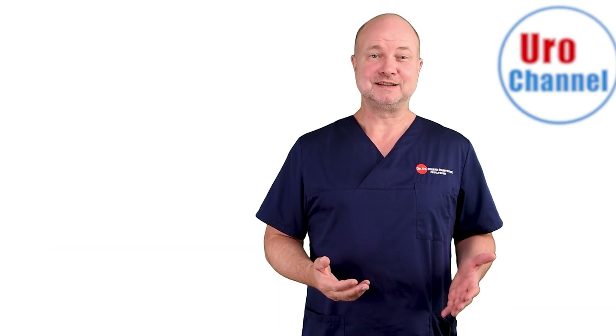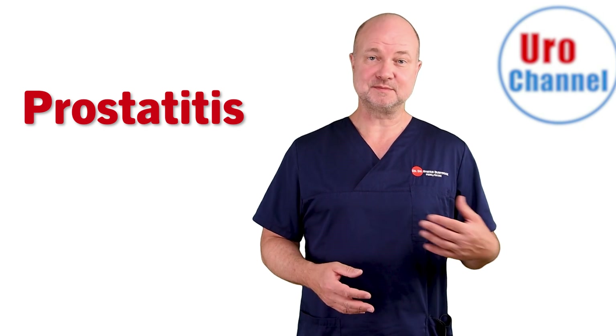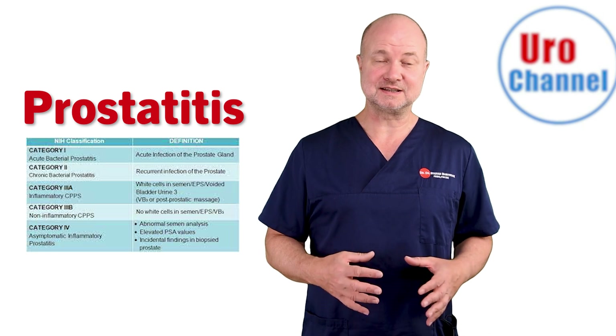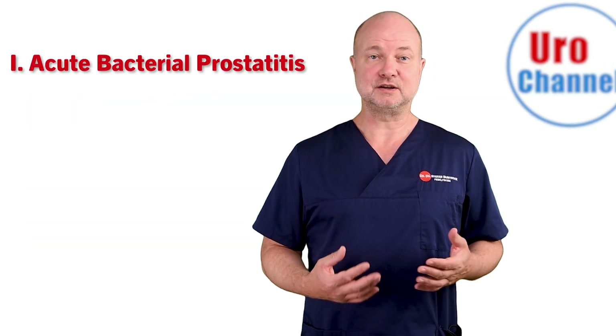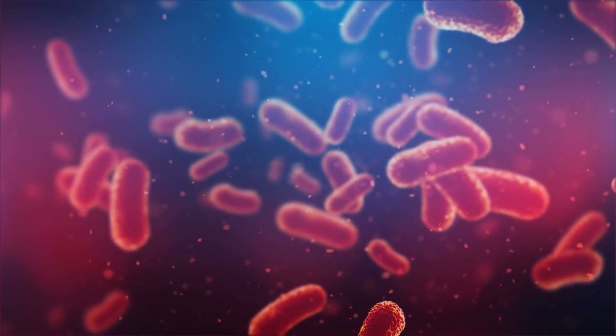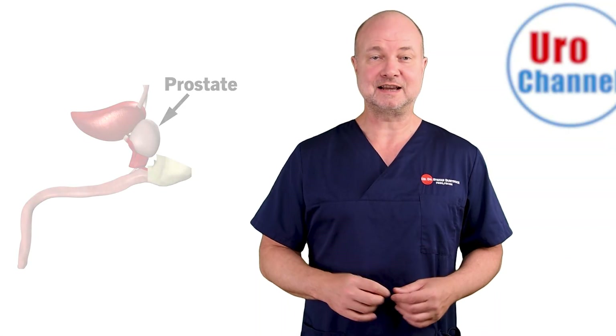Prostate inflammation is called prostatitis. Prostatitis has various manifestations leading to the existence of a classification system with four categories. Category 1 is acute bacterial prostatitis. This is when pathogens get a chance to climb up the urethra and settle inside the prostate.